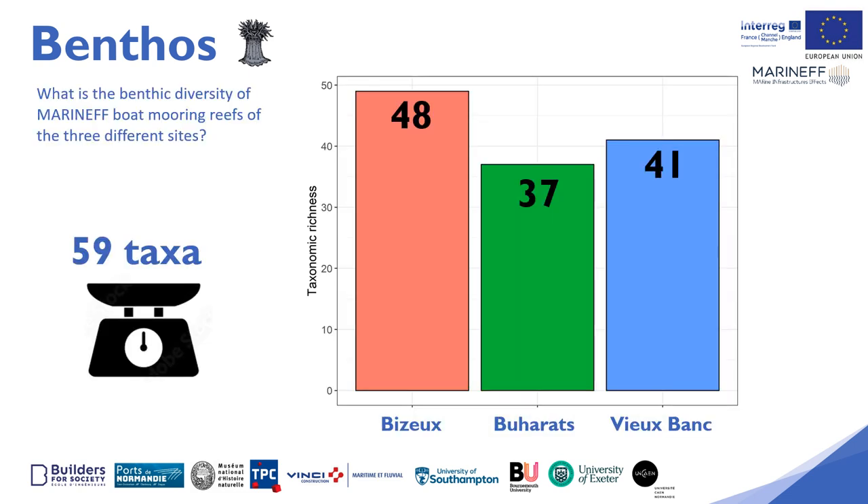What is the benthic diversity of the boat mooring reefs? A total of 59 different benthic taxa, species or morphotypes, were observed on the three boat mooring reefs. 48 taxa have been identified on the Bizu boat mooring site, 36 at the Buhara and 40 at the Vieux Bonk.